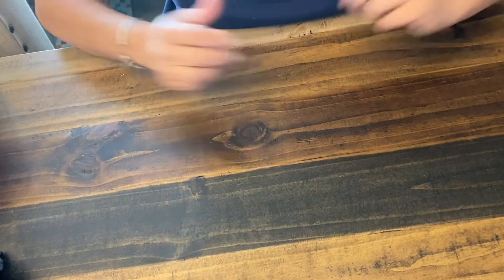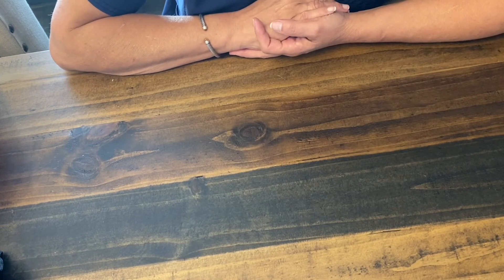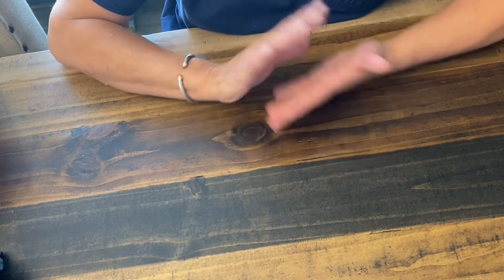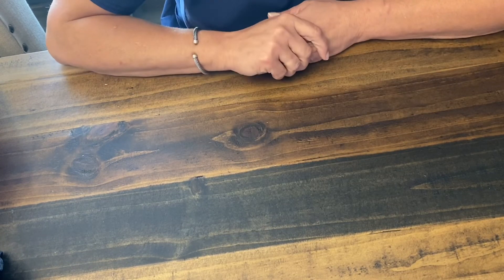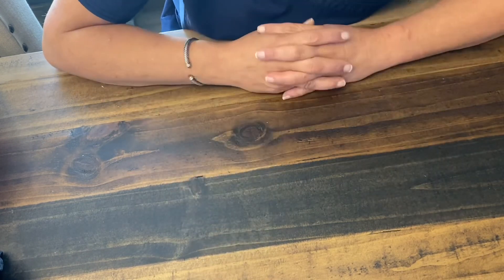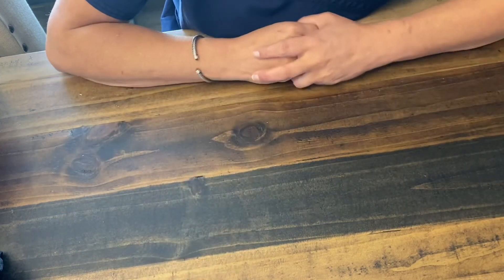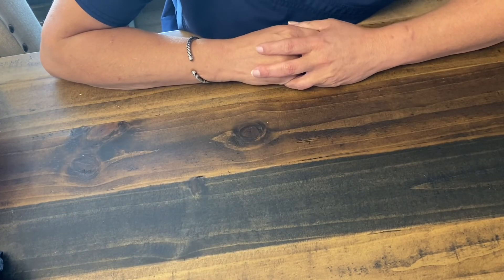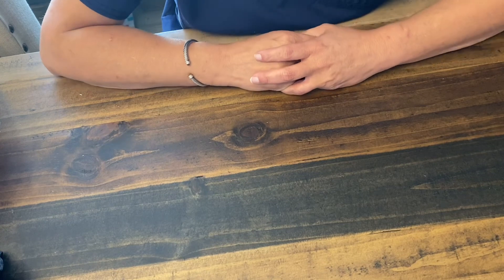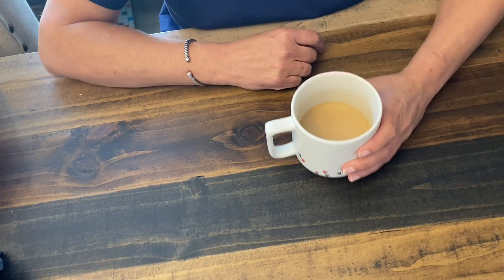So anyways, that is my entire haul. I told you it wasn't huge, especially being that it's from three different stores. But some really good deals. I hope that it was helpful and I hope maybe you found something that you'd like to look for. And if you're just like me and like watching hauls and seeing what people buy, I hope that was good for you too. I hope you guys have a blessed and beautiful day and I'll see you again. Thanks friends, bye!